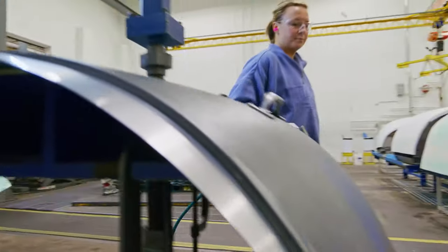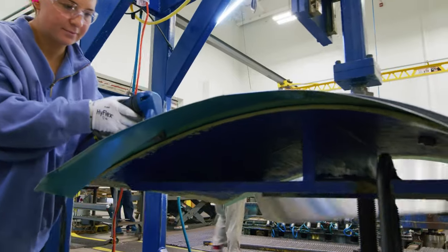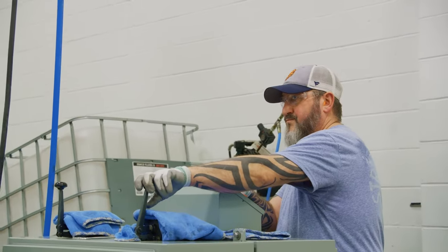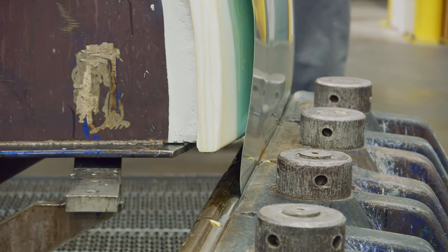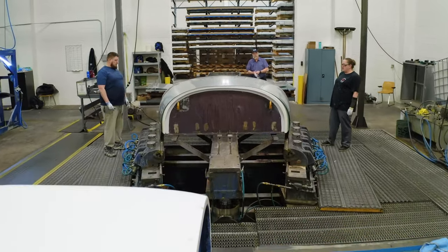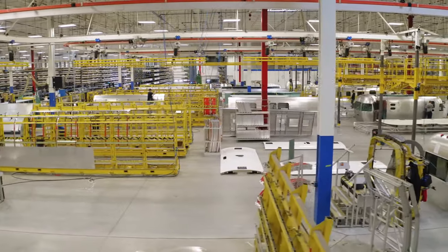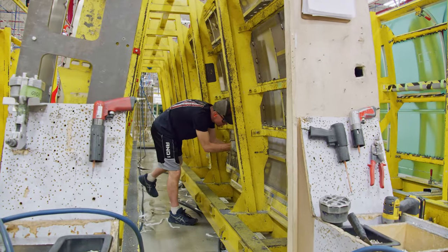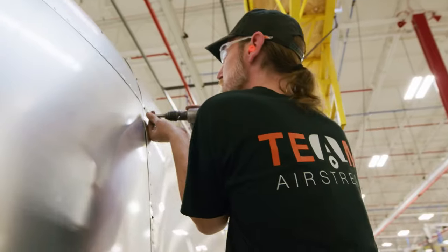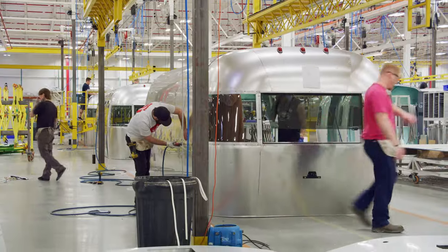For years this process was housed in a separate facility, but with our new production facility we were able to bring this department under the same roof, making for a much more efficient process that leads to even more quality manufacturing. After the individual pieces are finished in the stretch form department, each of the five panels are assembled on a jig and held together initially with a few rivets and some screws. Once all the pieces are assembled, the shell is riveted into its final form with z-bars, aluminum extrusions, and other supports that lend it strength.